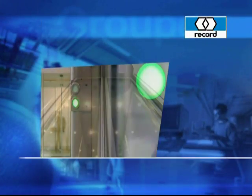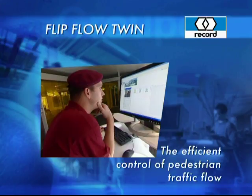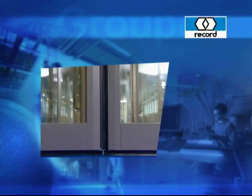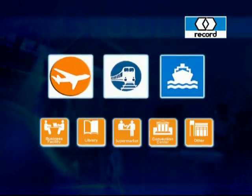Thanks to the use of the Flip-Flow Twin, the deployment of security personnel can be optimized while still ensuring the required security precautions. The Record Flip-Flow Twin is also suitable for use in railway stations, maritime harbours, and difficult-to-control side entrances.